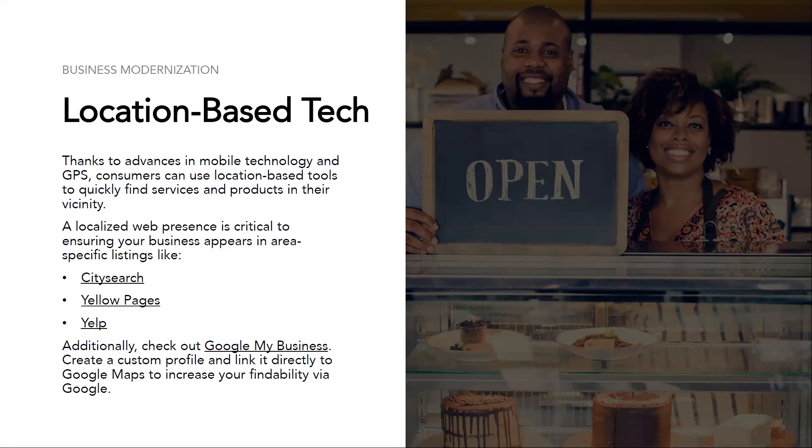Check out Google My Business — this is so, so important. If you've ever used Google and seen on the right-hand side of the search results a business name with a photo and an automatic way to tap to call or go to the website, that is all through Google My Business. You can create a custom profile for free and link it directly to Google Maps to increase your findability via Google for free. You can also get valuable customer reviews via this platform, and encourage your customers to review you — these testimonials are a great marketing tool.